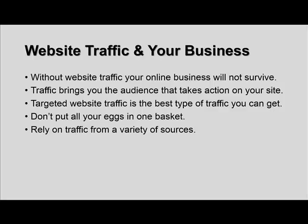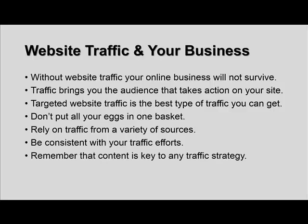Rely on traffic from multiple sources around the web — that's going to help sustain you if, say, pay-per-click goes down, but you have links coming from press releases, banner ads, solo ads, SEO, blogging, and different things funneling traffic to you. You want to be consistent with your traffic efforts — that's so important. Remember that content is key to any traffic strategy. To get any kind of sustainable good traffic online, especially in such a social world where people are seeking information, you need to be producing good solid content to keep your audience interested.